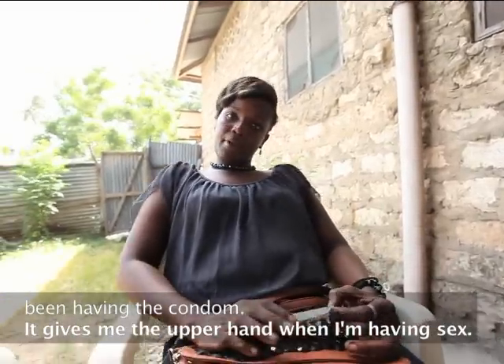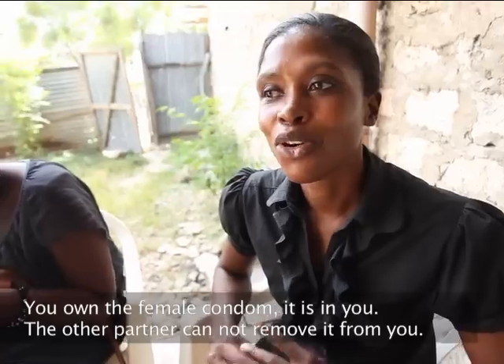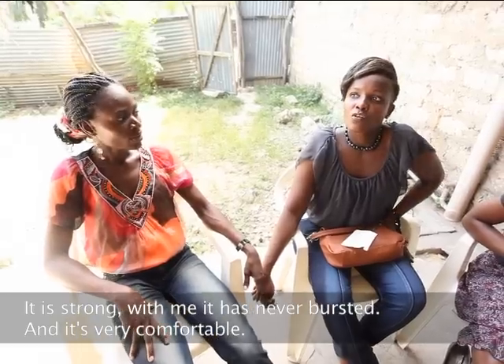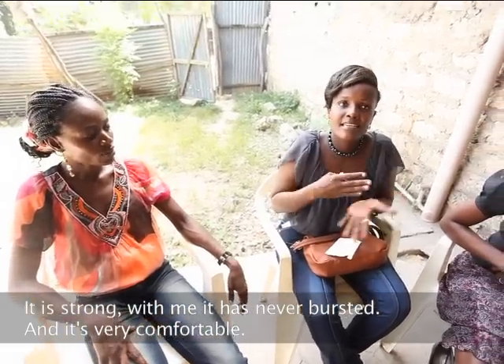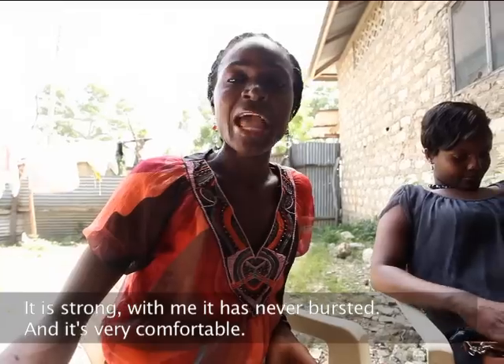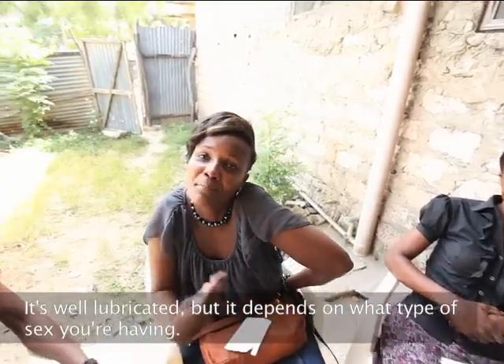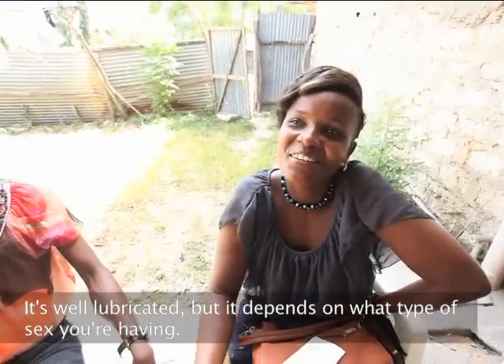It gives me the upper hand when you're having sex. You own the female condom — it is in you. The other partner cannot remove it from you. It's strong because with me, it has never busted. And it's very comfortable. It's well lubricated, but it depends on what type of sex you're having.